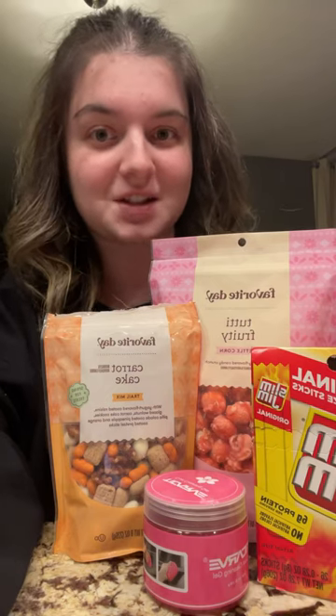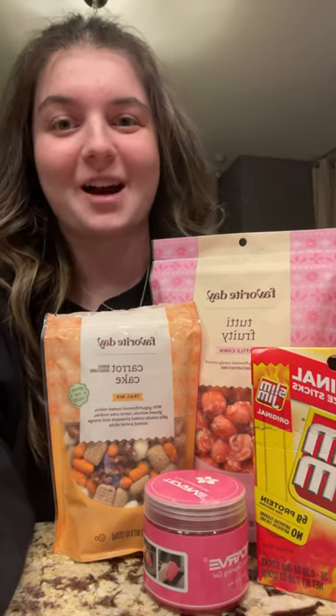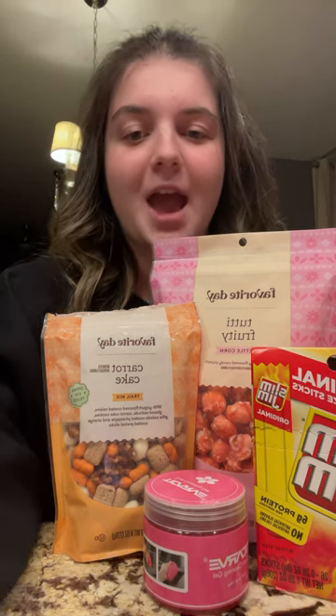Part 2 of my Easter basket haul. Make sure to go watch Part 1 after or before — either way, it doesn't matter. I'll give you guys a quick little recap of Part 1. All this stuff, and then this is the rest of the stuff from Part 1. Now I'm going to show you guys the two bigger items, and that's my haul. Sorry that it's two parts — I couldn't fit the rest of the stuff in that part, and these items are bigger, so they deserve their own moment.